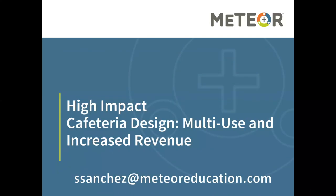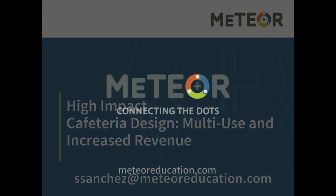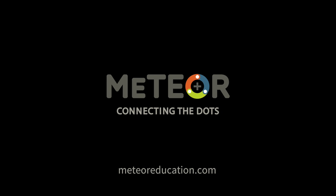Thank you — I know your time is precious. If you have any questions, I will stick around and you can type them in the Q&A and I'll be happy to answer them. If you have a question or simply want more information, we have other webinars in this series as well. Please feel free to reach out to Sebastian Sanchez at ssanchez@meteoreducation.com, referencing this webinar or any of our others. Thank you so much for your time and I hope everybody has a great night.